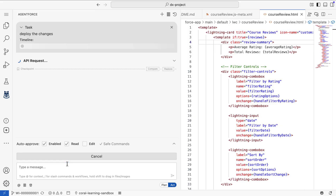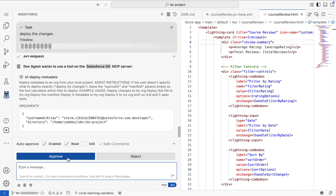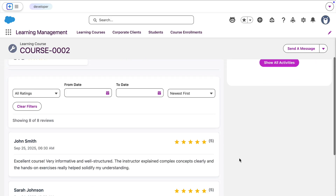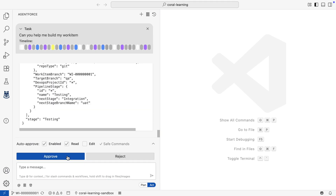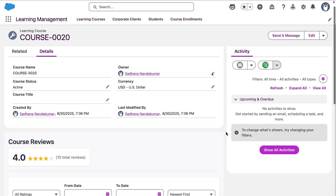Behind the scenes, MCP servers handle the orchestration, so with a single command, the work is deployed directly to the sandbox. And there it is — what began as a simple request is now a fully functional, tested, and secure feature, deployed to a test environment and ready for feedback. Once validated, the work is committed for review and, with approval, promoted by AgentForce all the way to production.